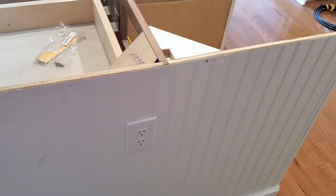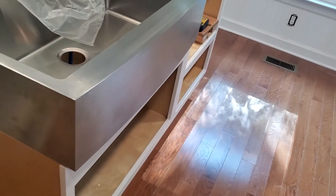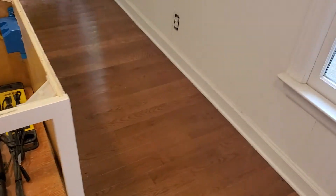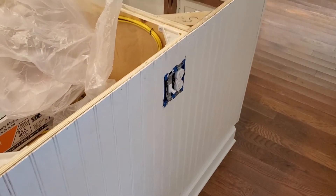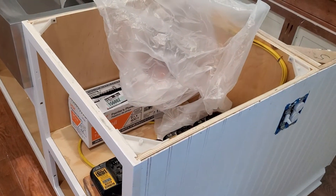There are outlets on the island, so when I'm baking and need to use my KitchenAid mixer I have a place to plug it in — outlets on both sides. There's also a switch for the garbage disposal.